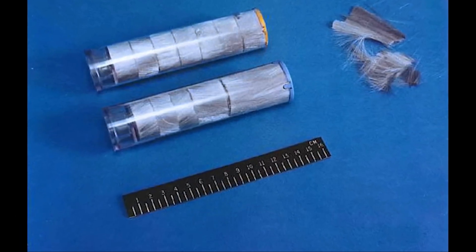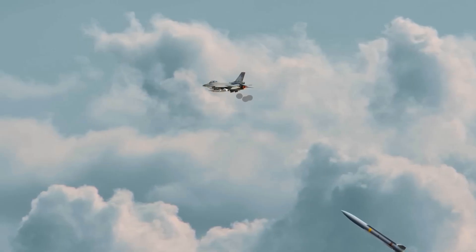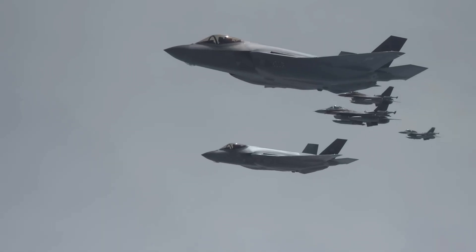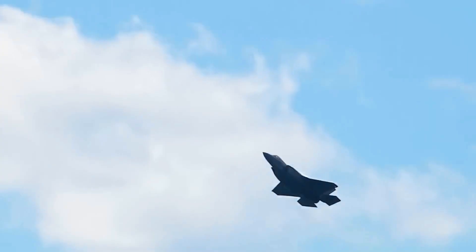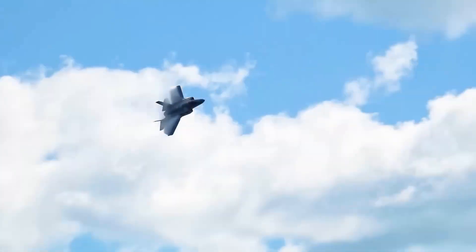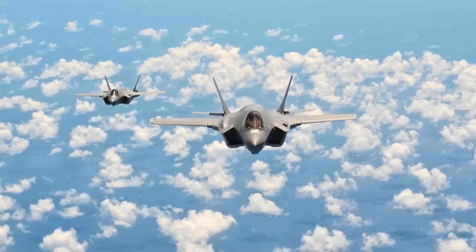Chaff consists of small strips of aluminum, metalized glass fibers, or metalized plastic. These strips are released into the air from chaff dispensers, usually located at the rear of the aircraft. When released, the chaff creates a kind of cloud that generates a large number of radar echoes — it's as if several aircraft suddenly appeared in that location. This causes confusion in the missile's radar, making it difficult to distinguish the real aircraft from the echoes, as chaff is made of conductive materials that are highly reflective.